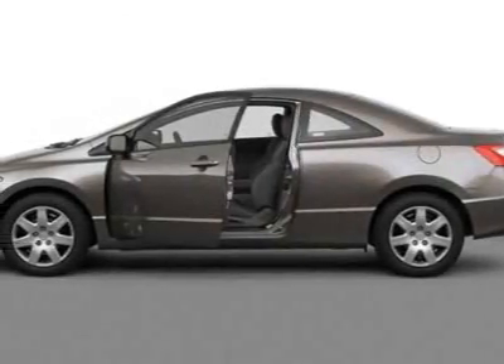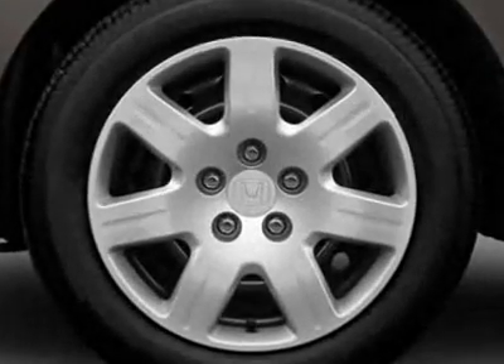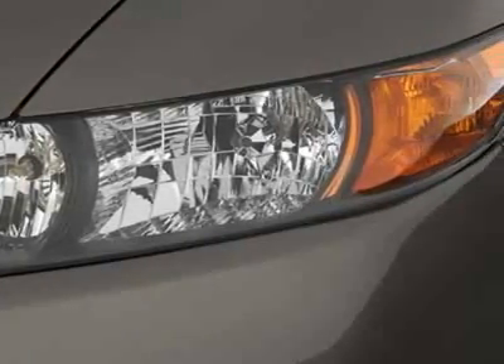Look at this certified pre-owned 2007 Honda Civic Coupe. This Civic Coupe has just under 72,500 miles. For your protection, this vehicle has a factory warranty.